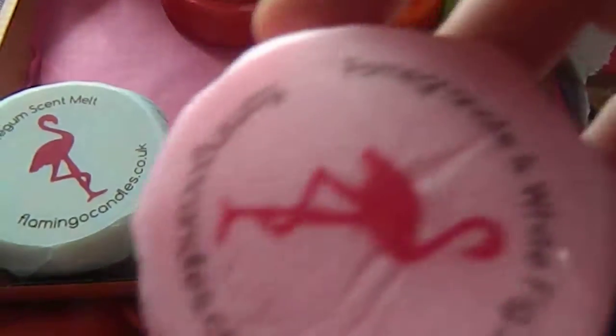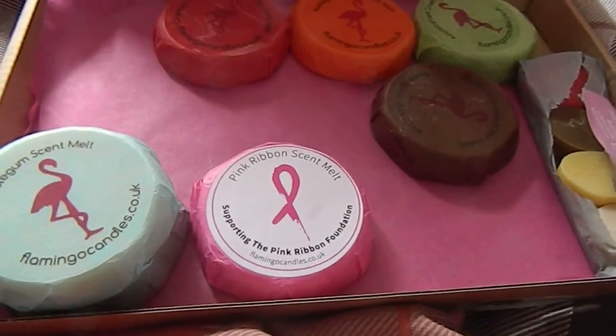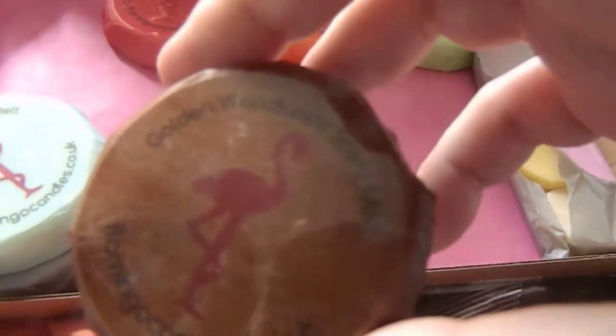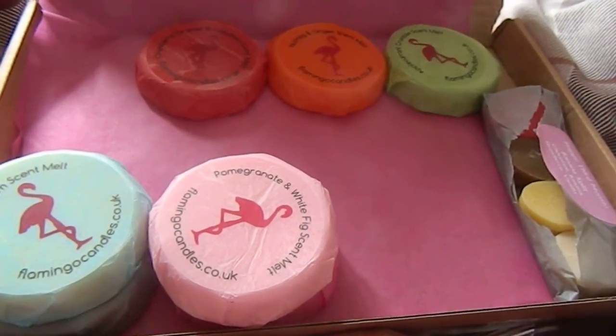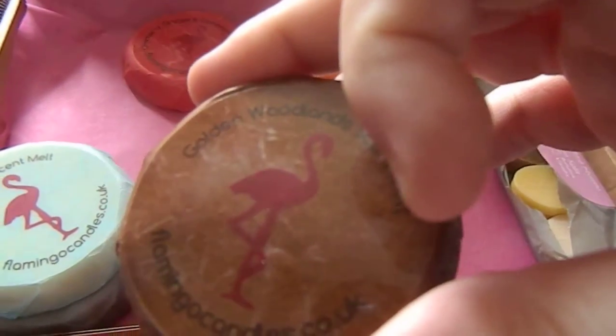The next one is the pomegranate and white fig scent, which smells sort of decadent. And the next one is another brown one — golden woodlands scent. As we're coming into the winter, we're getting a lot of the woodland scents because of Christmas, so you get a lot of scents like that.